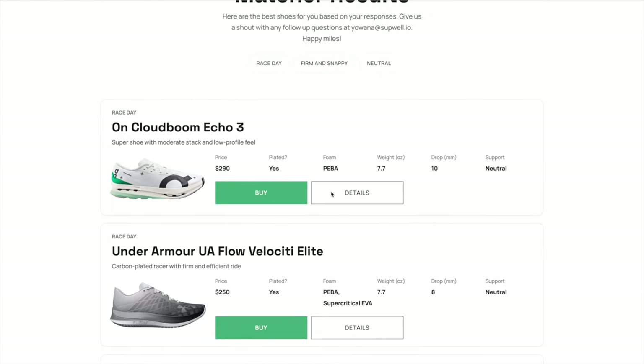Before we get into it today, if you haven't checked out the Running Shoe Matcher tool yet, go to runningshoematcher.com. It's a tool I built that matches you with the best shoe for you based on your goals and preferences. You answer five questions about what type of shoe you're looking for — whether you want a daily trainer, a tempo shoe, or a race day shoe, whether you like your shoe soft or firm — and it will match you with the best shoe for you. It's live right now and it's free.